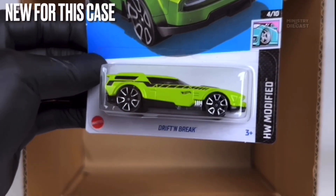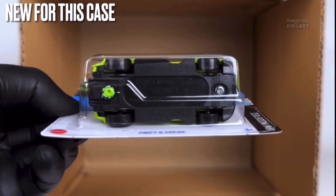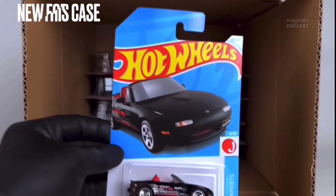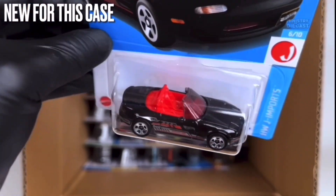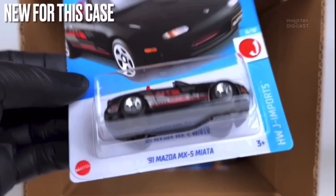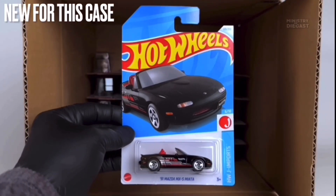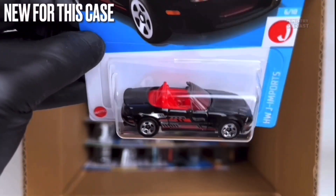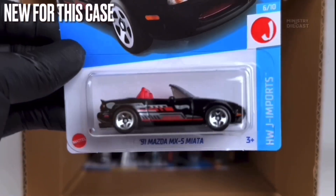Next up we do have the Drift and Break — a fantasy casting, not many people will be super excited. It does receive side tampo work, has been painted in glossy lime green, and is rolling on the fan five-spoke wheels painted in chrome. However, this '91 Mazda MX-5 is really nice and I'll definitely be looking for this. It has been painted in glossy black, does receive rear, side, and front tampo work, and is rolling on the five-spoke wheels painted in chrome. I can't wait to add it to my collection.